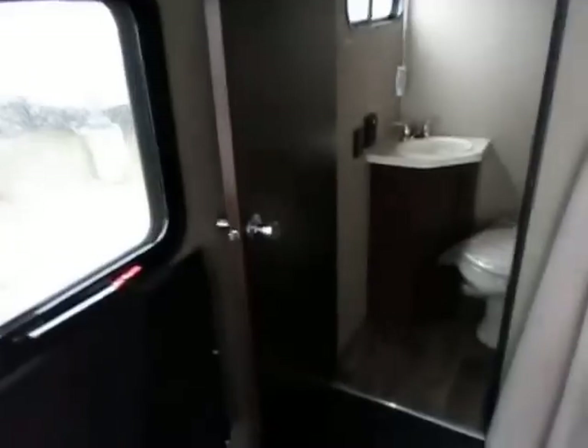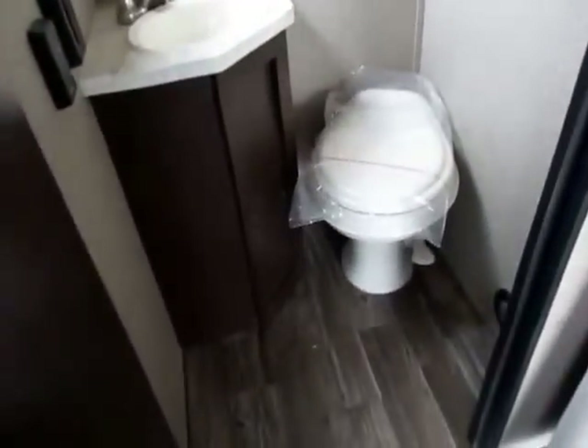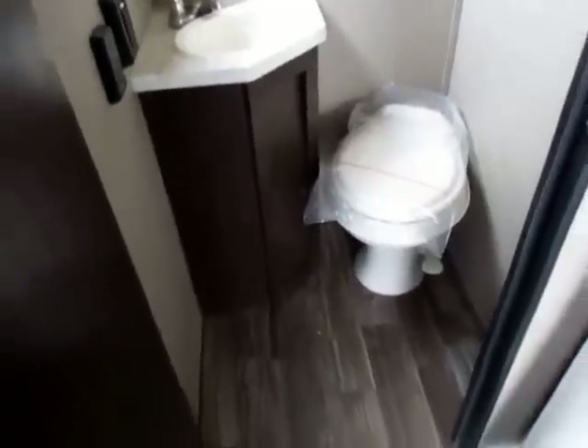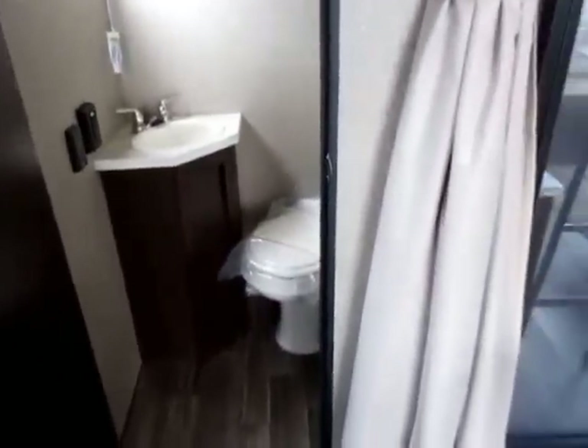Your window shades here — you can black out the sun because you're sleeping and this is an extra bunkhouse, or if you've got your toys back here, you can totally blot that out. This is a bath-and-a-half model, which is awesome for folks using this for entertainment purposes or as a guest room, because now we don't have to disturb one another to get to the bathroom.